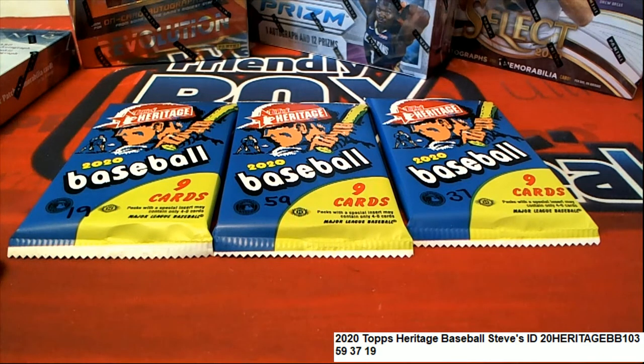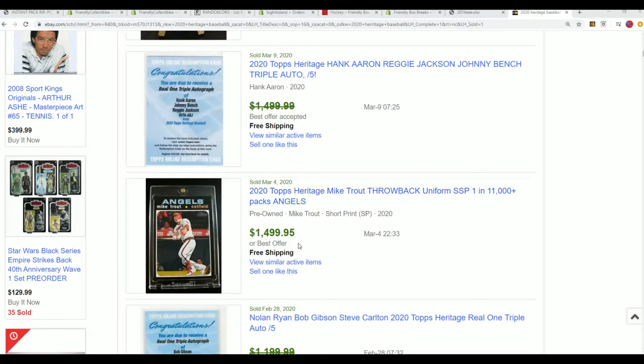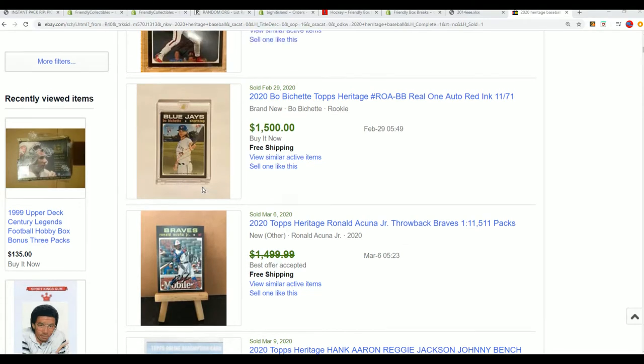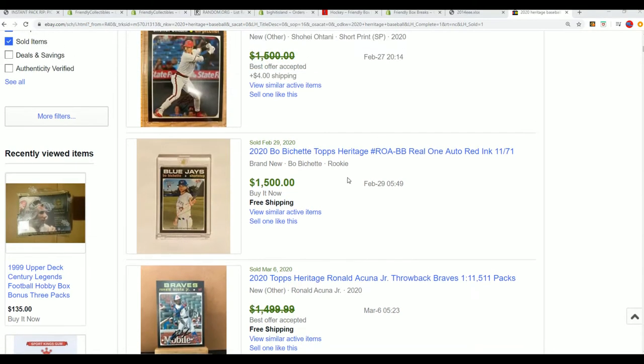We were just looking at some of these super short prints. I'm so hyped up to be ripping open some Heritage.